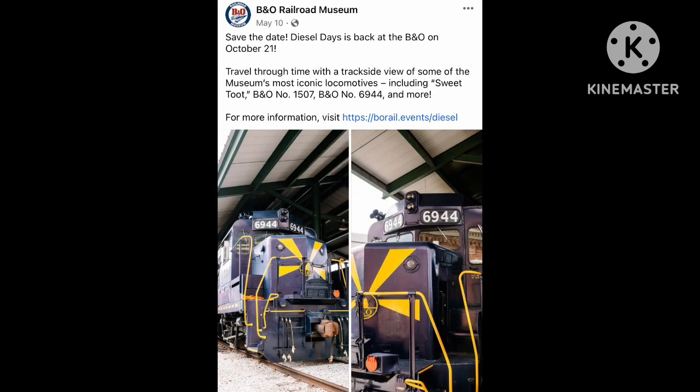Coming in October 21st of 2023, the B&O Railroad Museum in Baltimore, Maryland will have its Diesel Days event that will showcase the museum's diesel locomotive collection for photos and videos. The locomotives featured will include Domino Sugar Sweet Toot, B&O number 1507, B&O number 6944, and more. Visit the museum's website at www.borail.org.